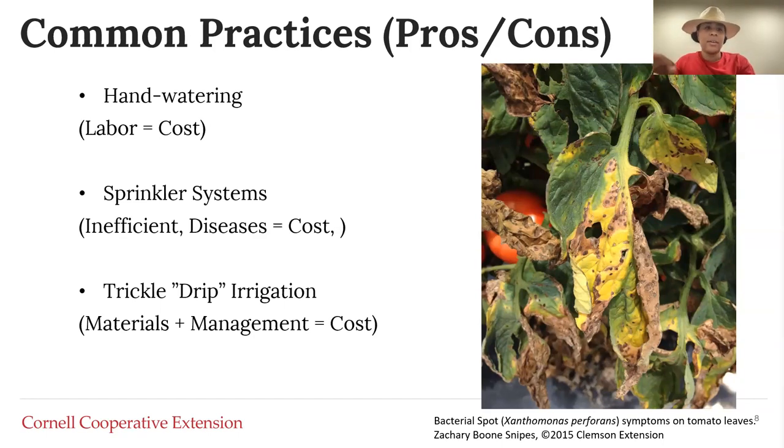Thinking about pros and cons: hand watering over a large area takes a lot of time or requires many people. It is good if folks are in charge of their individual bed and you're really looking at a four-by-eight space rather than a full community garden. Sprinkler systems do cover really large areas, but they're not as efficient because pathogens can travel on water, and covering the garden with an overhead sprinkler can spread pathogens really far. In the picture here is a tomato plant with bacterial leaf spot, which is a pathogen that travels via water.